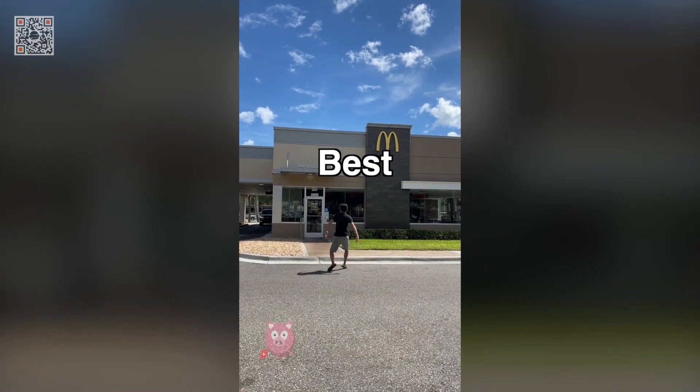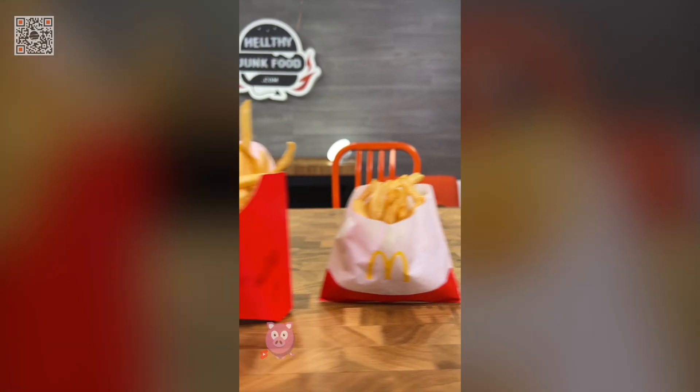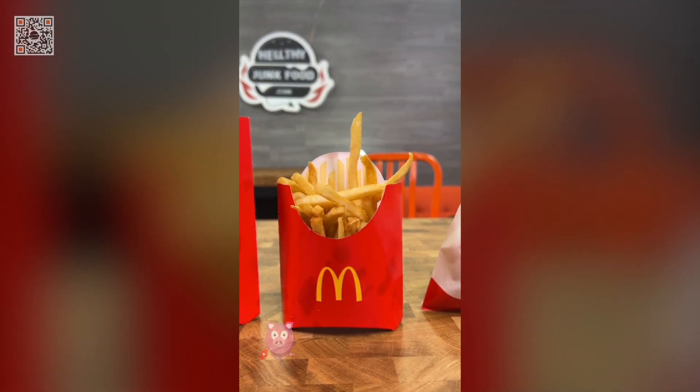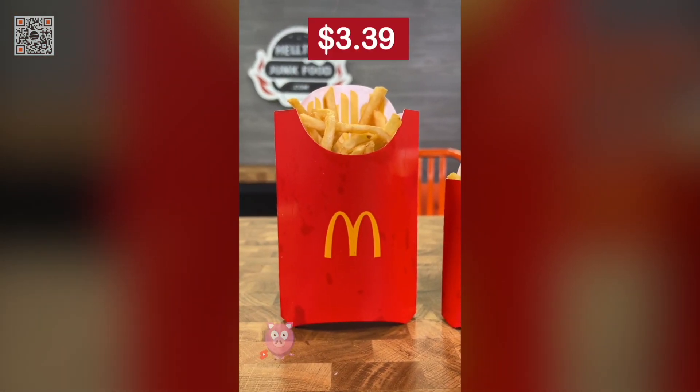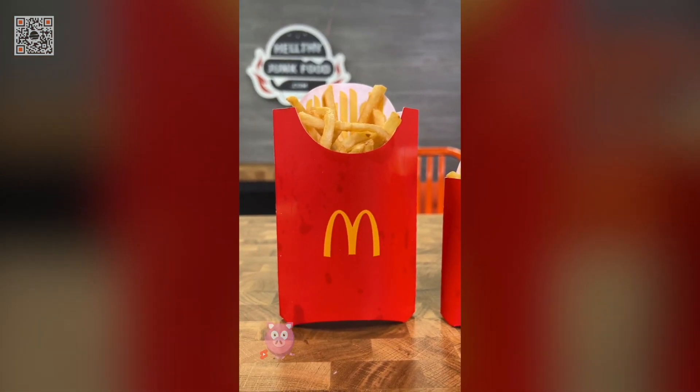McDonald's hack number nine: best size fries. A small fry is $1.99, a medium fry is $2.79, and a large fry is $3.39 — only 60 cents more than the medium.